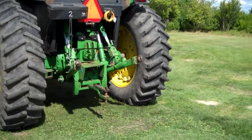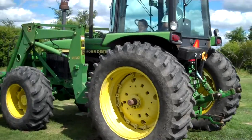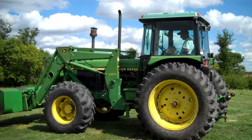As you can see, it's got the three-point hitch.